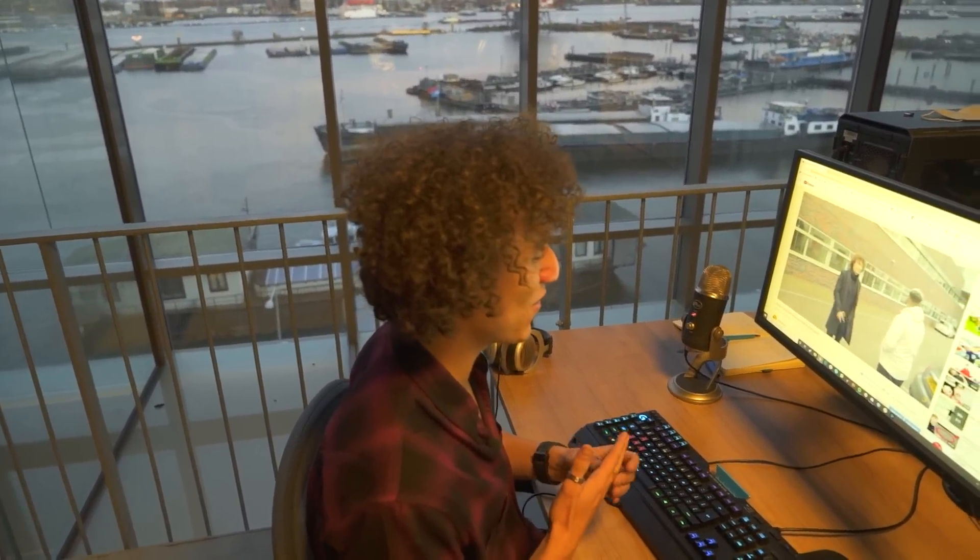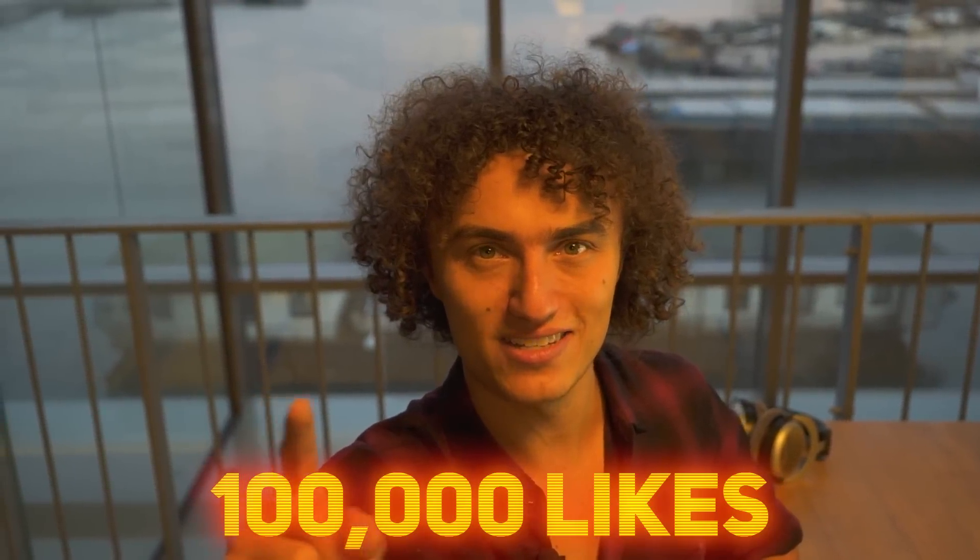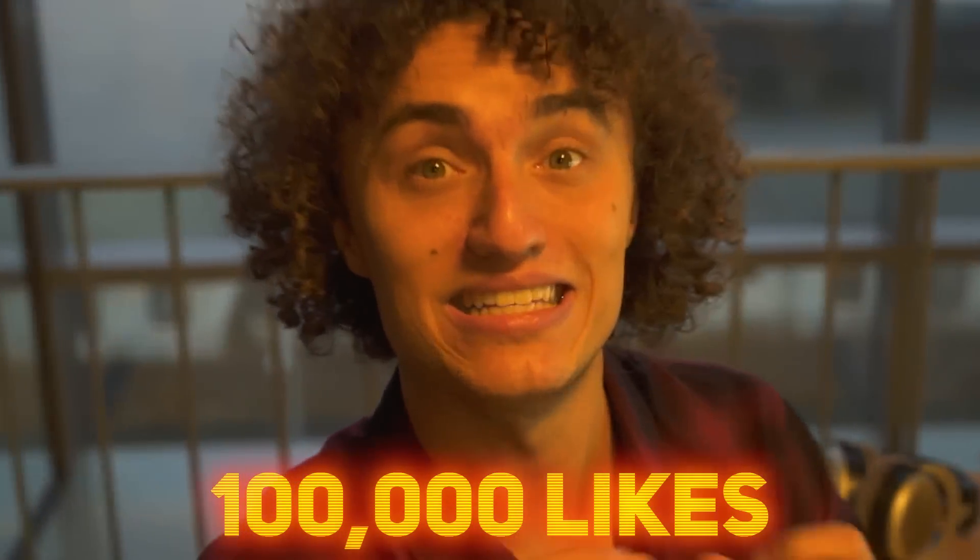Road to Penthouse episode number one was so much fun and we had more than 100,000 likes on it. Time for Road to Penthouse episode number two. If this video hits 100,000 likes, we'll do a nerf battle inside of the penthouse. Let's go.